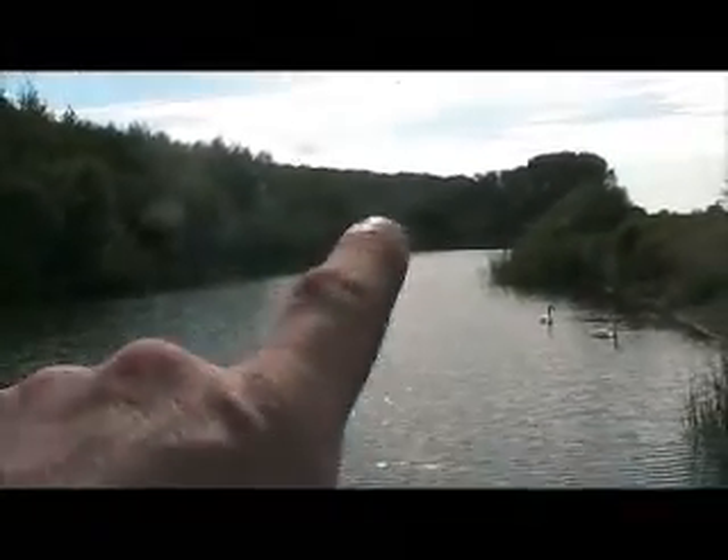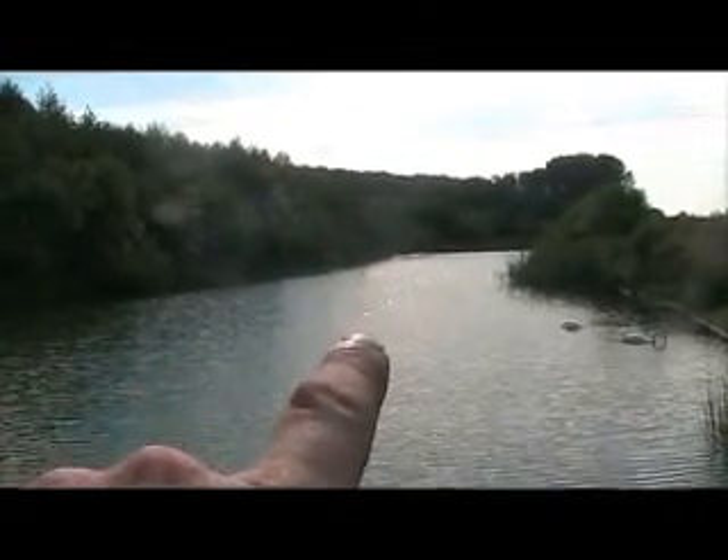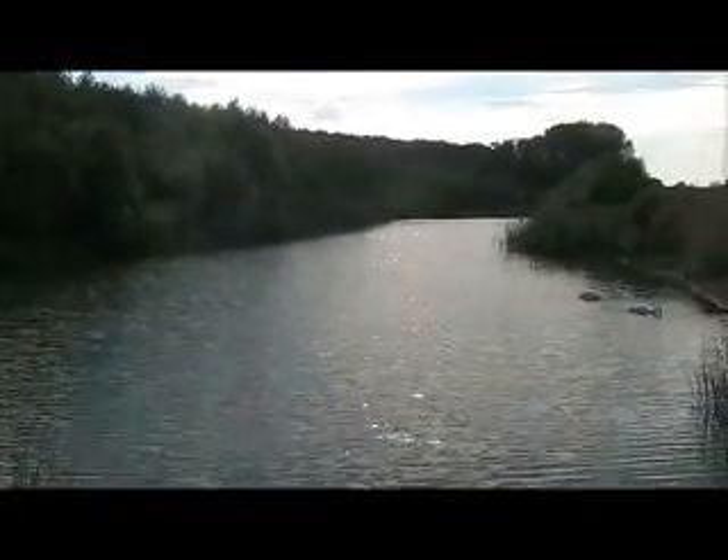There's been some fish showing at the top. I went down that end and catapulted in some chum mixers and they've started to come up for them. So when this wind drops off a bit I'm going to see if I can get them down this way and go for them on the surface.